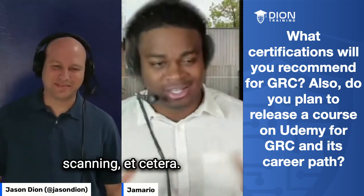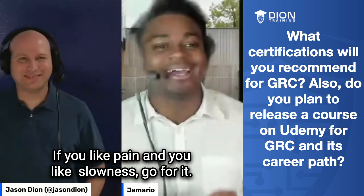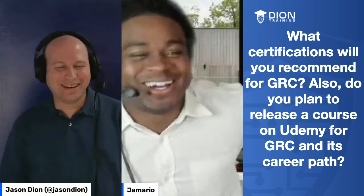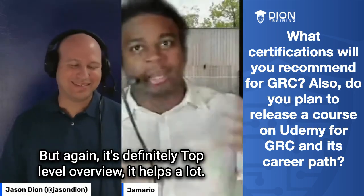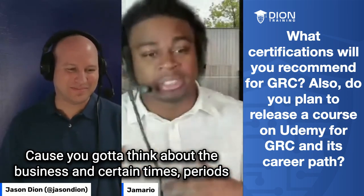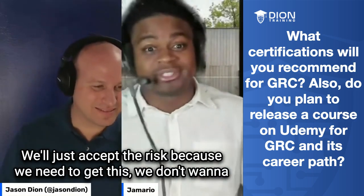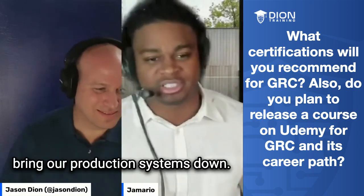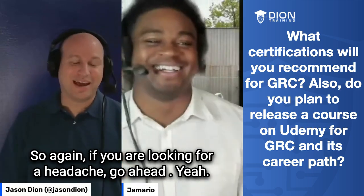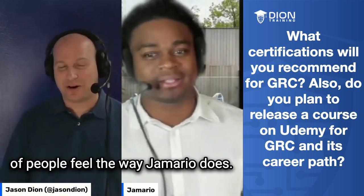I just want to throw my caveat there — if you like pain and you like slowness, go for it. But again, it's definitely a top-level overview. It helps a lot, but you've got to think about maintenance windows, systems being down. You have to think about the business and certain time periods where they say, we'll just accept the risk because we need to keep production systems up. The only caveat I'll give you on that in the world of GRC is a lot of people feel the way Jamario does.